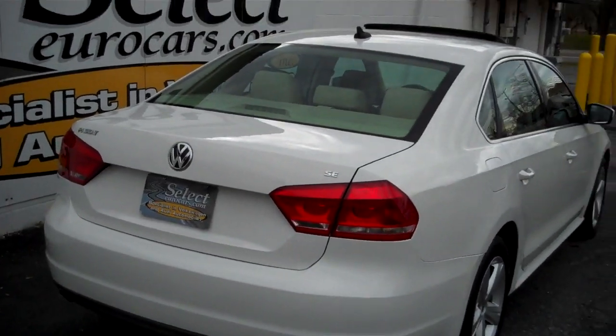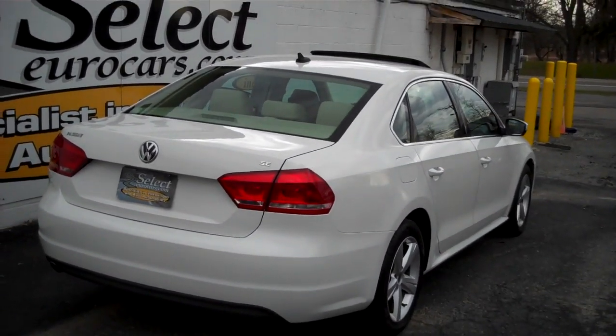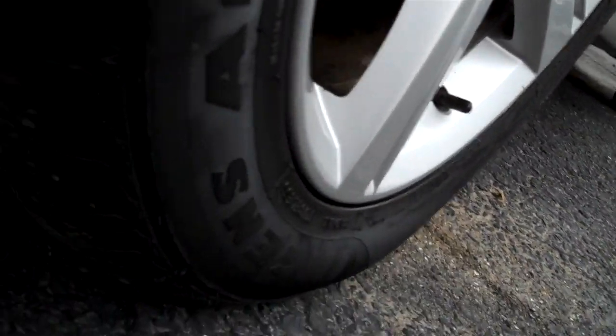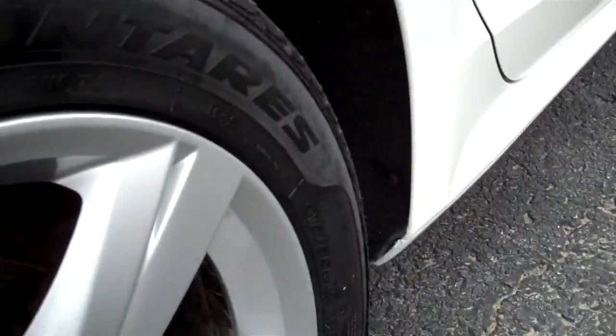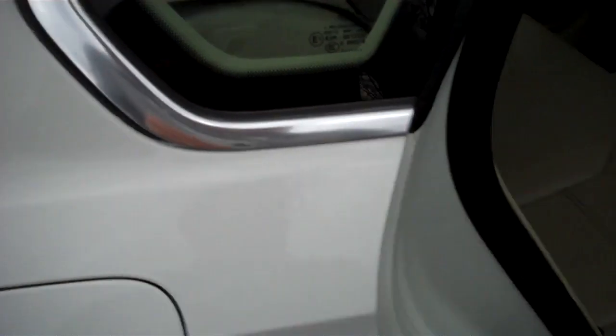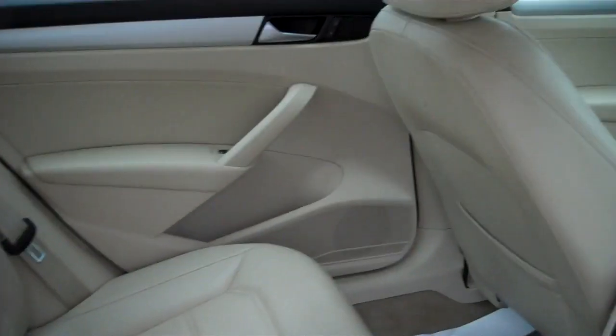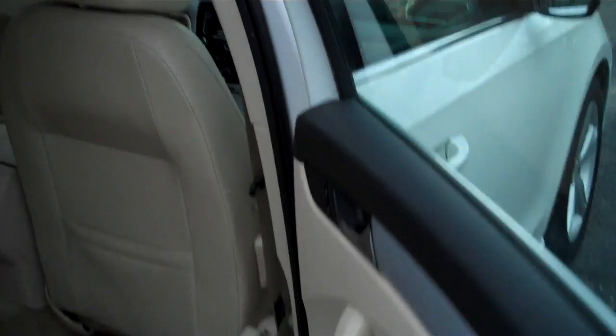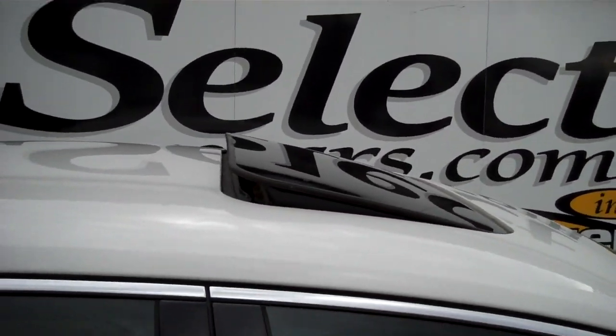Look underneath the trunk lid — all super clean. Nicely cared for automobile. Here's a view from the passenger rear — all nice and straight. The tread on these tires is nicely and evenly worn, in great shape. Tons of leg room, mat pockets. Look how clean these door jams are — wonderful. So many other cars will be showing signs of rust; nothing on a Volkswagen or Audi.